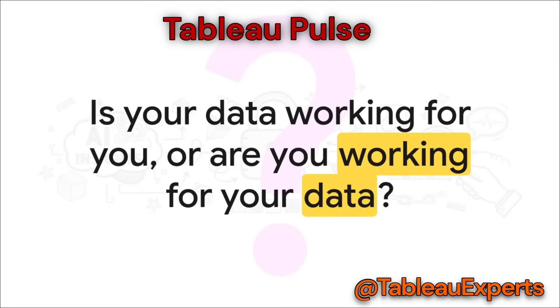You're drowning in spreadsheets. You've got dashboards everywhere, reports coming out of your ears. But finding one clear, simple answer feels like a full-time job. It's a super common frustration, and it's exactly what this new release is setting out to fix.